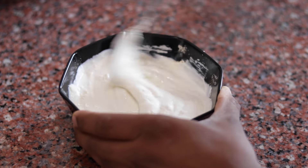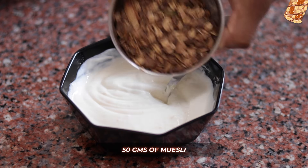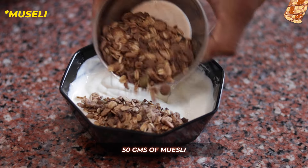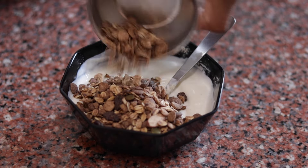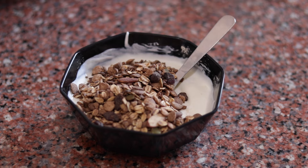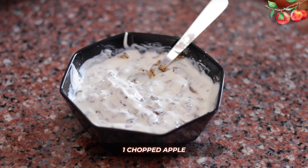That gives about 15–20 grams of protein. I'm going to use 50 grams of high protein granola. I'll also mention this brand because it's in a good price range.